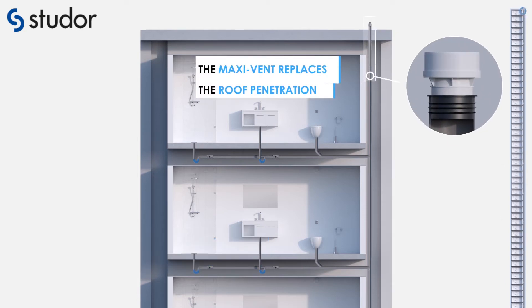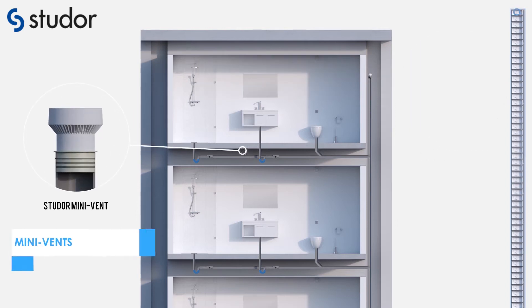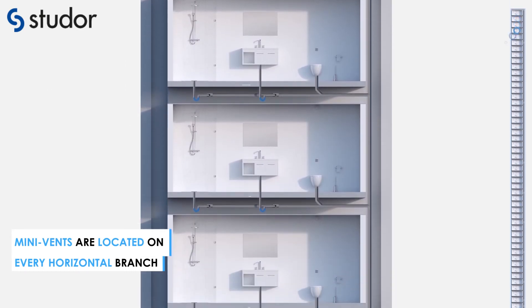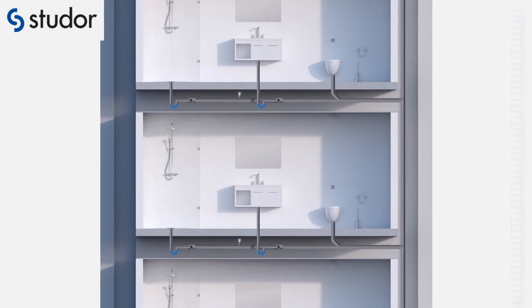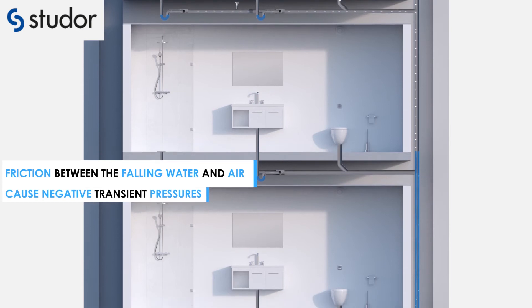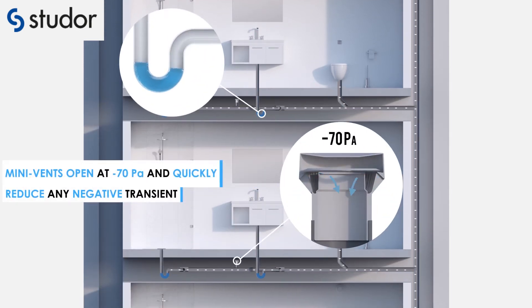The maxi vent replaces the roof penetration and is located below the roof. Mini vents replace the horizontal and vertical vent pipes and are located on every horizontal branch. Friction between the falling water and air causes negative transient pressures. Mini vents open at minus 70 pascal and quickly reduce any negative transient.